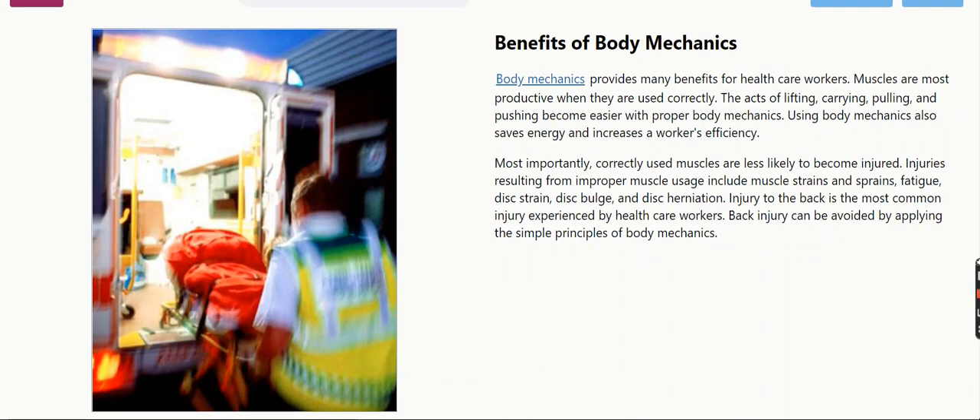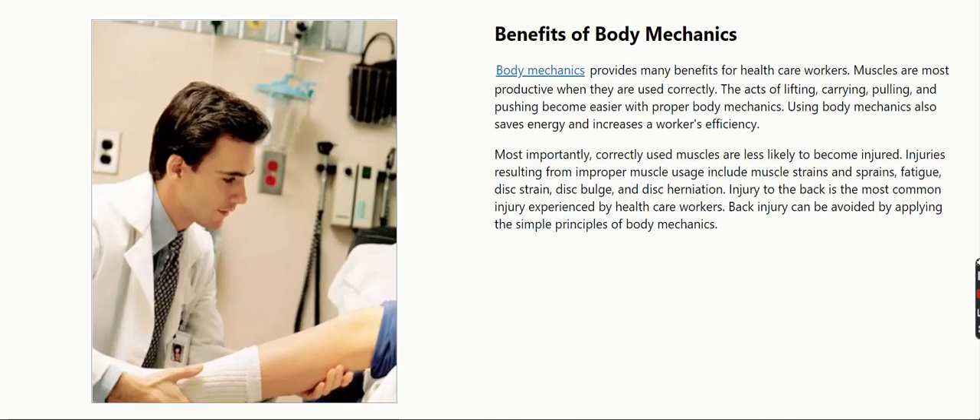Body Mechanics provides many benefits for health care workers. Muscles are most productive when they are used correctly. The acts of lifting, carrying, pulling, and pushing become easier with proper body mechanics. Using body mechanics also saves energy and increases a worker's efficiency.